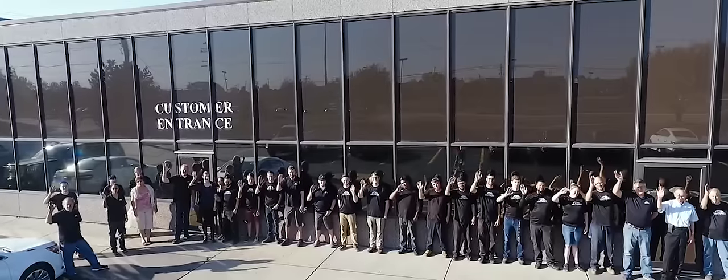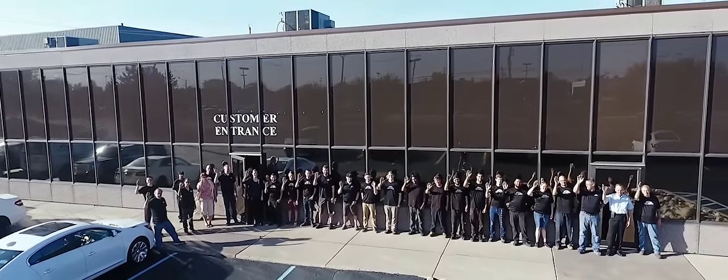Thank you for watching our corporate video. We look forward to doing business with you now and in the future.